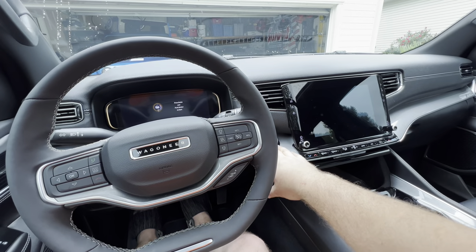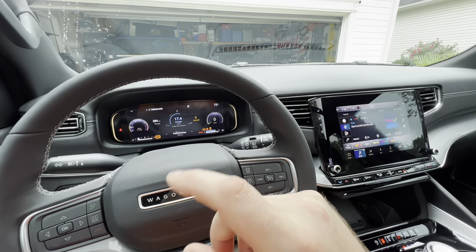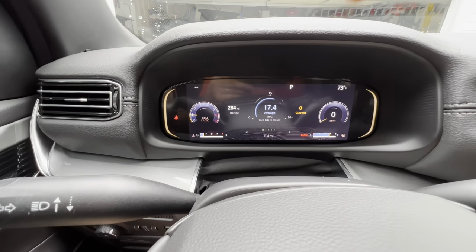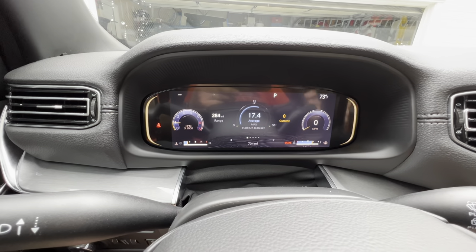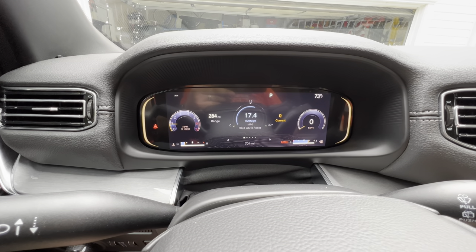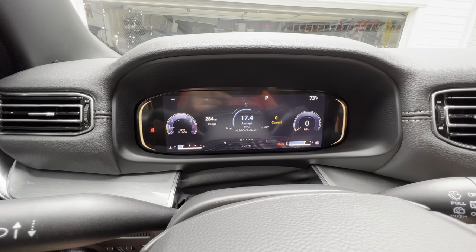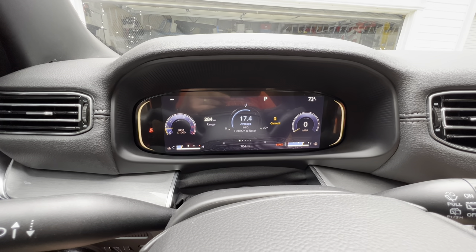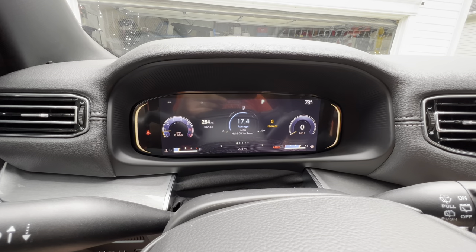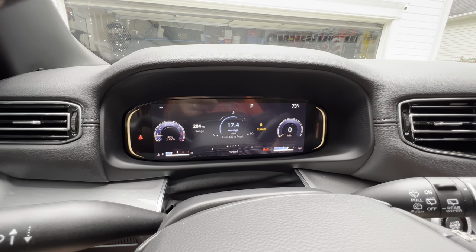The fifth and final item is check engine codes appearing on the dash. Apparently in the first run of Grand Wagoneers, Series 2 and Series 3 Wagoneers that were released first, they're getting a lot of check engine codes and such on the dash. From my research, it sounds like most of these are due to software updates — if you take your vehicle in and have the service center do the software updates, it seems to clear a lot of that. Some of these check engine lights apparently put the vehicle into limp mode and you lose all your power, which renders the car difficult to drive. And when you're paying $100,000 or more for a vehicle, that would definitely be frustrating.